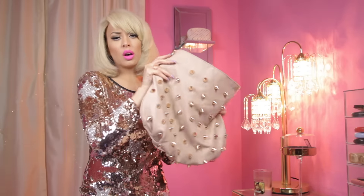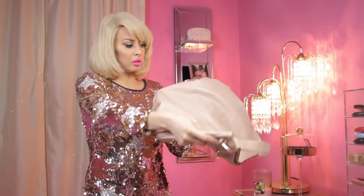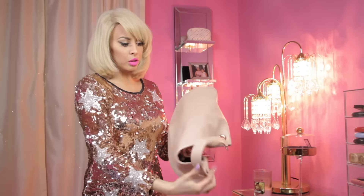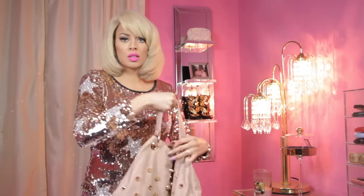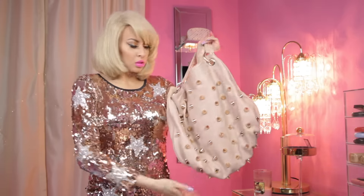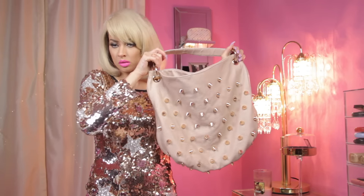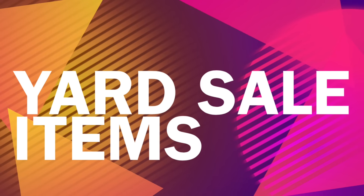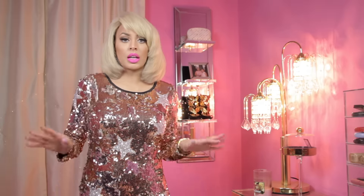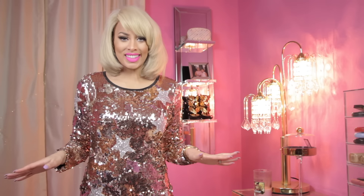I also have a heavy spiky purse in great condition — only worn a few times, nothing wrong at the bottom. It's by Deluxe, regularly $215, and this is $25 only because it's so heavy. This is called the Nude Gold Spike Purse. Now everything else I show in this video will be $15 — that includes all the clothes and shoes coming up. Let's get started.